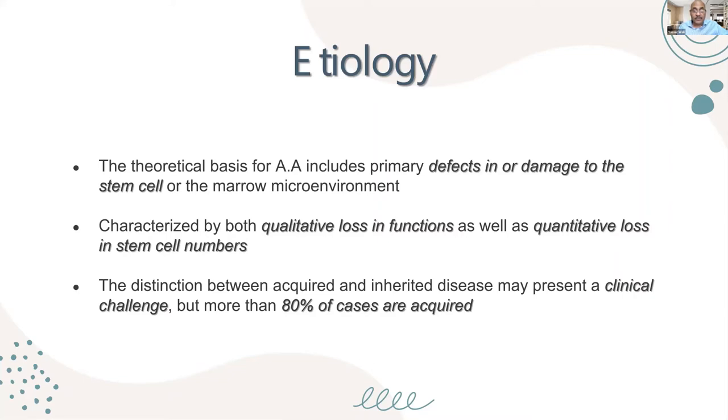It is of utmost importance to distinguish between acquired and inherited aplastic anemia, because this is a clinical challenge. More than 80% of cases are acquired. But if you treat for acquired aplastic anemia and the child actually has one of the congenital bone marrow failure syndromes, this might be fatal. So any case of aplastic anemia — even if it doesn't have symptoms of a congenital form — we have to screen for congenital aplastic anemia.